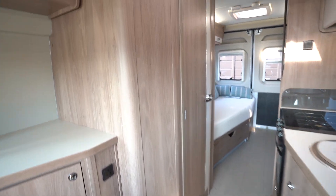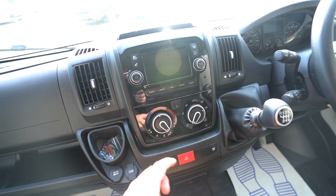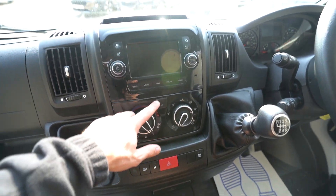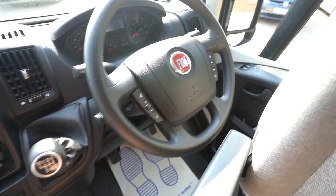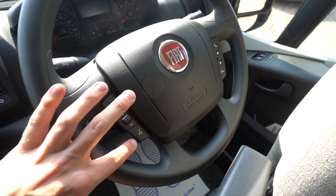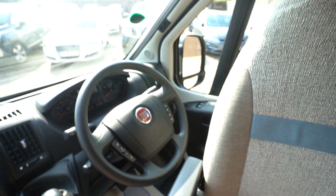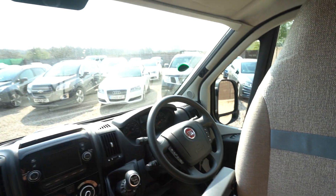Into the cab itself, you've got a digital radio player with Bluetooth, phone connectivity, and sat nav. You've got full air conditioning, cruise control on the stick, a multi-function steering wheel with voice control, volume controls, and hands-free. You've also got electric mirrors, electric windows, and full blackout blinds across.